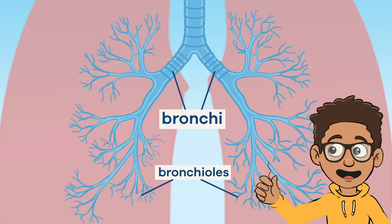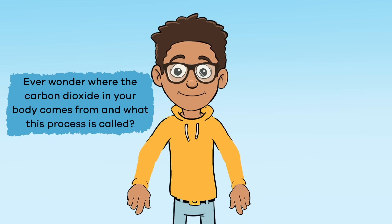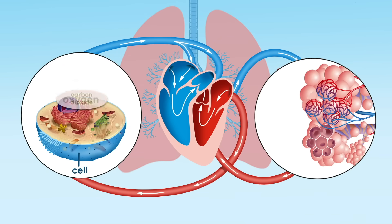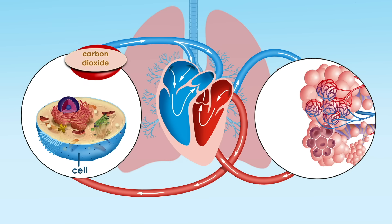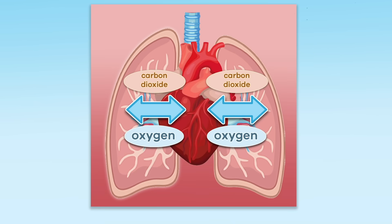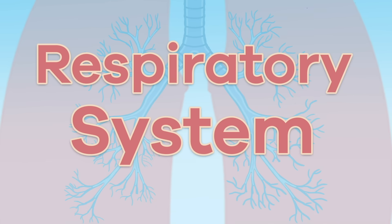Each bronchiole is about the same thickness as the hair on a person's head. From there, the air ends up in air sacs called alveoli, which are located throughout the lungs. This is the place where the exchange of oxygen and carbon dioxide takes place. Carbon dioxide is produced in your cells through a process called diffusion. It is then removed from the body via your blood, which is pumped through the heart and finally released when you exhale. The exchange of oxygen from the air and carbon dioxide from the cells is called respiration — like the respiratory system.